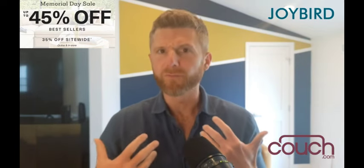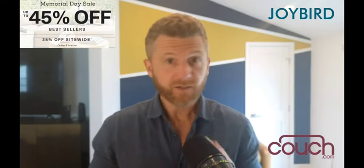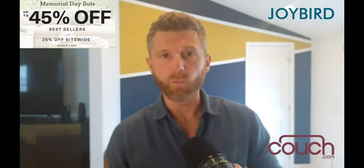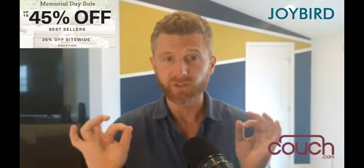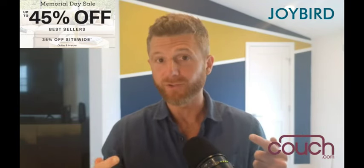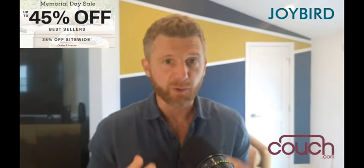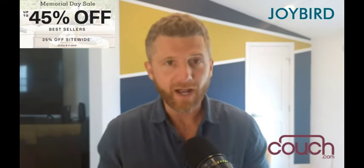They're doing up to 45% off their best sellers — 45% off their best sellers. We at Couch.com wanted to run you through their website to show you some of our top picks for what you should consider buying as your new couch this Memorial Day weekend. This is the biggest discount I've personally seen them do, Black Fridays included.